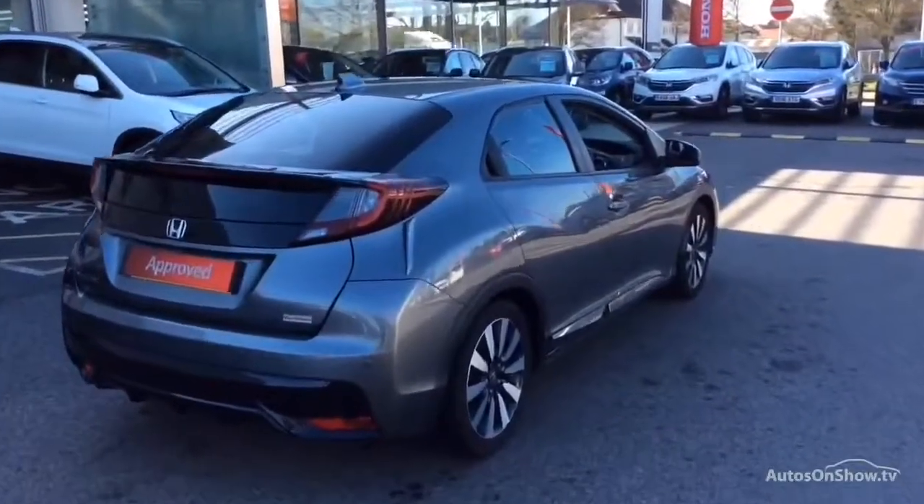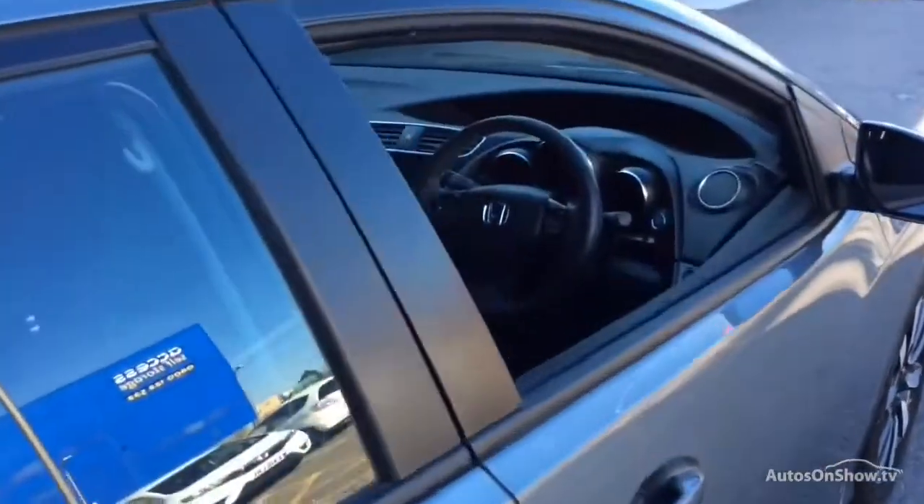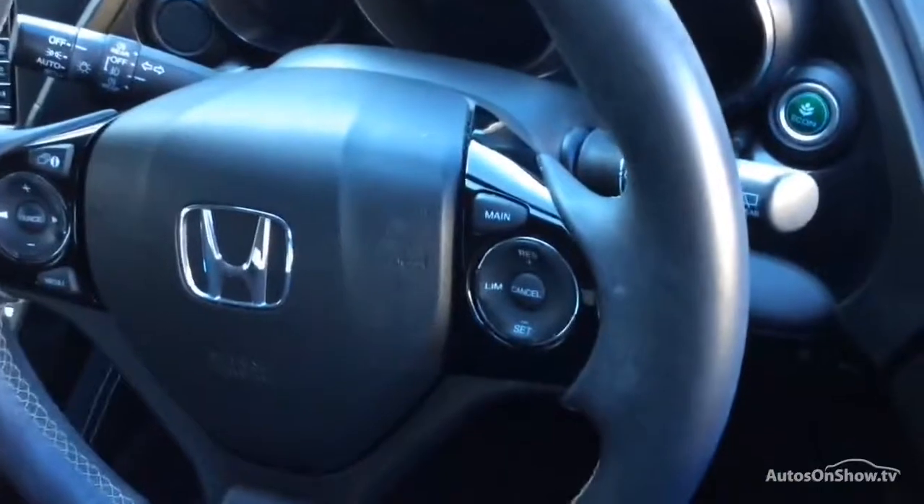If for any reason you decide it's not exactly what you're looking for, don't worry. We have access to over 250 approved pre-owned Honda models in group stock, with stock changing daily.